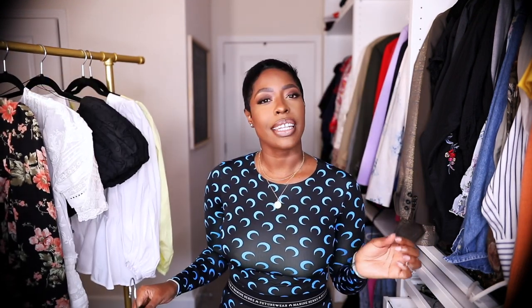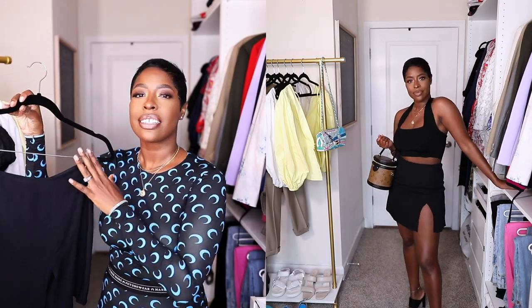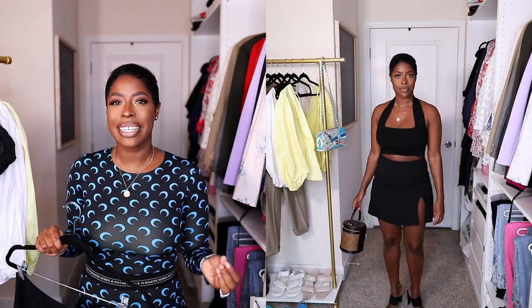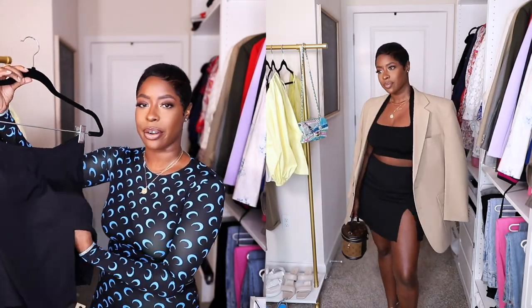Next brand is Reformation — I got two pieces. They have that 90s vibe which is really the vibe right now. The first thing is a little slip mini skirt with a slit. It's just cool-girl, easy, breezy — a great option. It's an easy throw-on with a t-shirt to feel more put together even when you're sitting at home working or filming. Super lightweight, airy, and breathable.